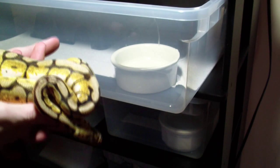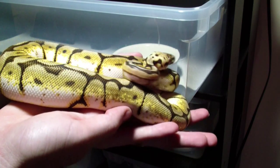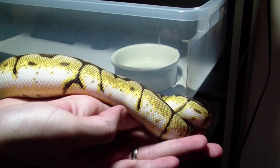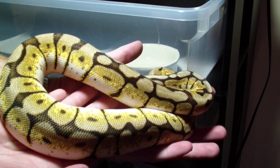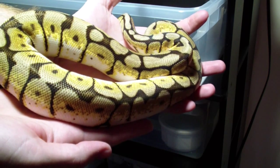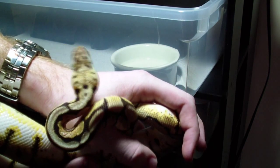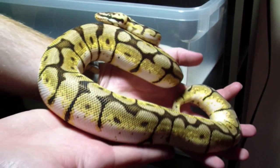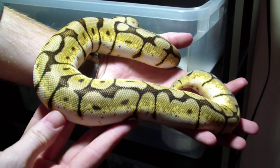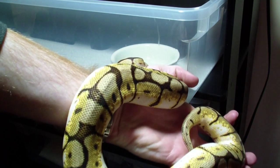Alright guys, let's start here. I have my bumblebee male ball python. Really awesome guy — he's almost up to breeding size for me. He's about 500 grams, almost 490 some grams right now. There he is — he is amazing.